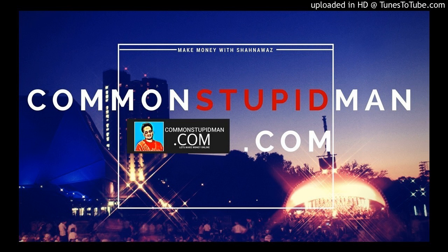Welcome to CommonStupidMan.com. Here is Shah Ravaz, let's make some money. Hey friends, welcome back — Shah Ravaz here from CommonStupidMan.com. This is episode number 8, broadcast number 8, and today we are going to discuss module number 7. Today, module number 7 is about maximizing your profit through other platforms.